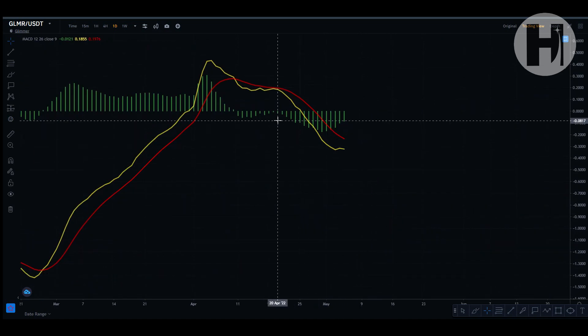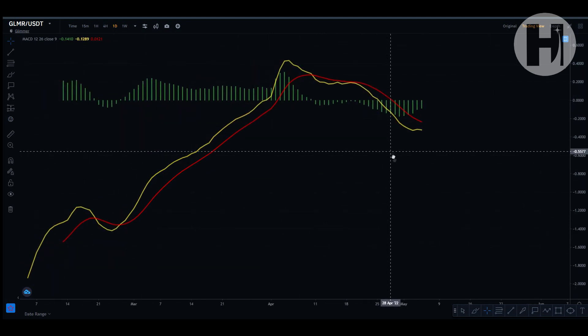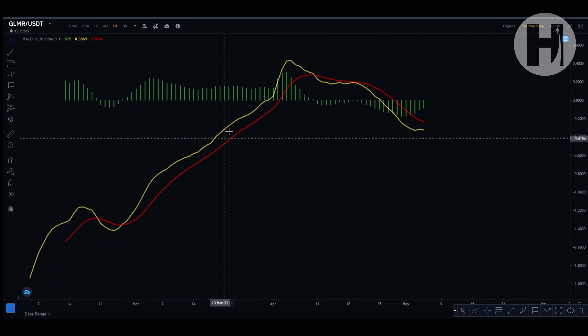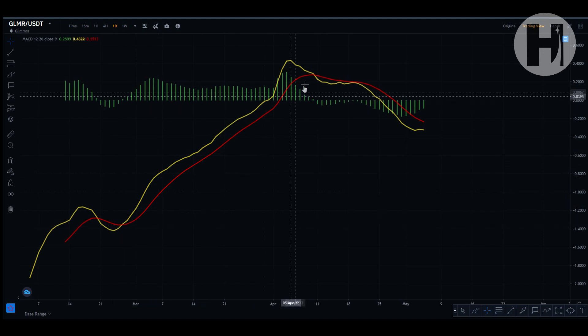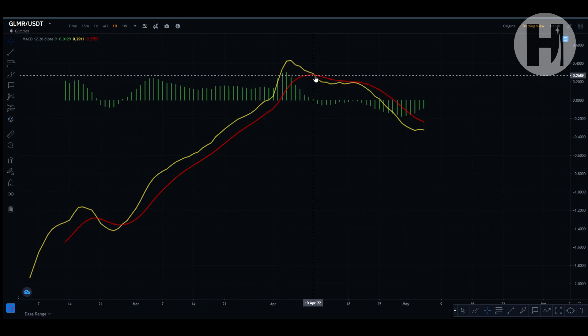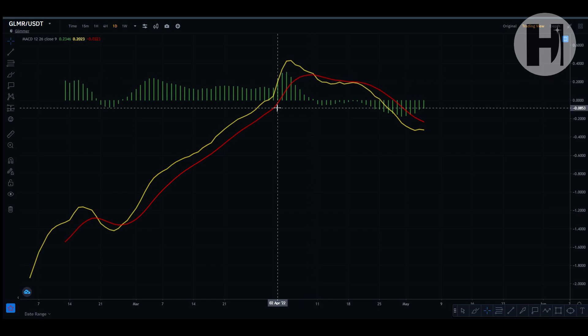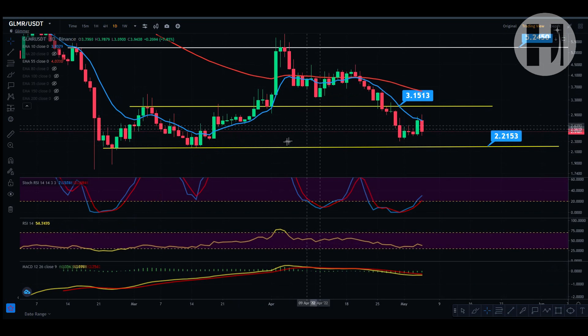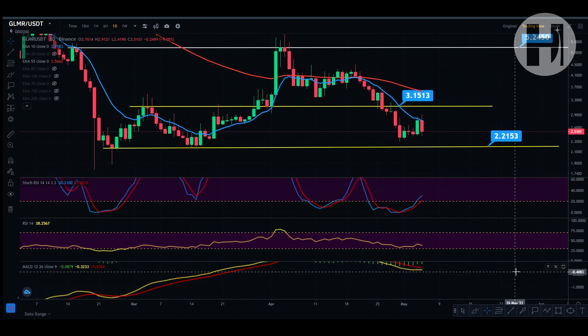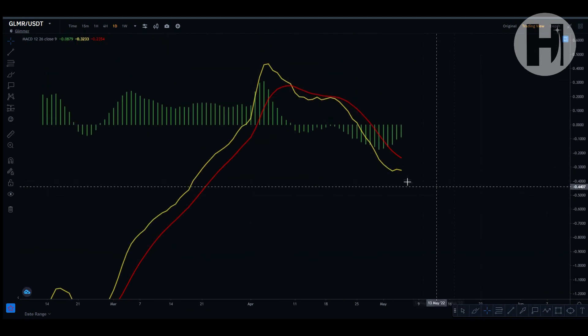Let's take a look at the MACD. The MACD is getting pretty overextended to the downside. You had a bullish cross on February 26 and a bearish cross on April 10 — so for almost two months, you were in this huge uptrend on the MACD. You have to use all of these indicators together. Right now, the indicators are telling me that it is good to buy.